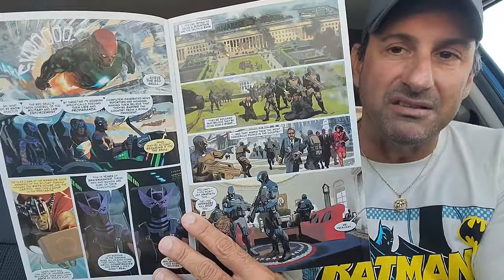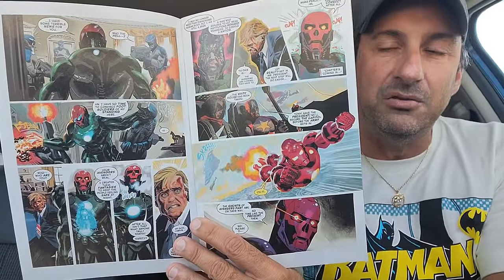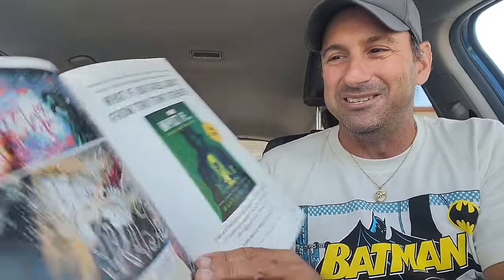Next we have Avengers Twilight issue five. Looks like we got Hawkeye in this one, and we've been seeing the continuation of the Avengers assemble throughout this series. You got that great David Acuna artwork in there. Doesn't that guy look like Donald Trump? I'm looking forward to this one and we'll see where it goes.